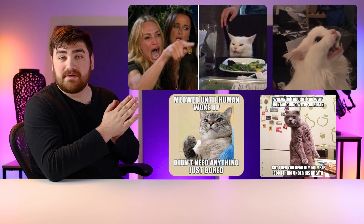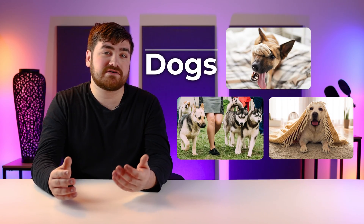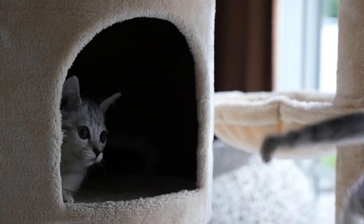Instead, let's use cats as an example, because where would the internet be without them? For an AI designed to identify photos of cats, it must be fed pictures of cats and other animals, like dogs, so it can learn the difference. What a cat looks like may seem obvious to us, but an AI is a completely blank slate. It has no point of reference or ability to differentiate between the two animals, so it needs to learn from scratch.